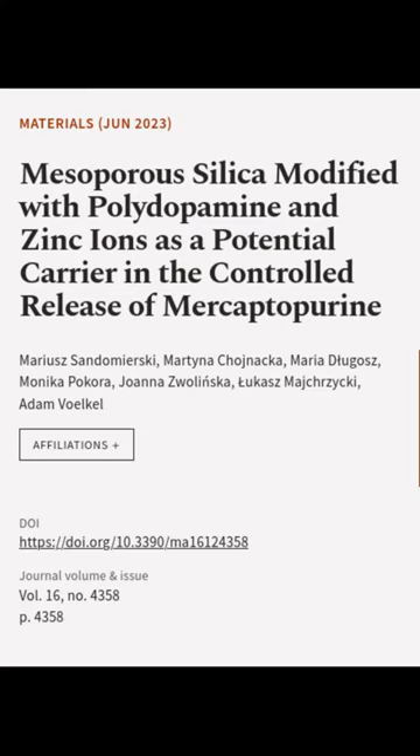This article was authored by Mariusz Sandimerski, Martina Kojnaka, Maria De Lugas, and others.